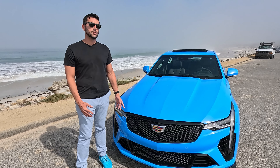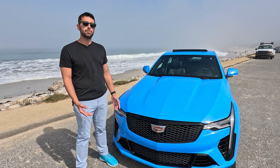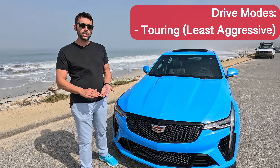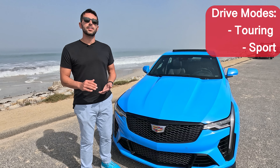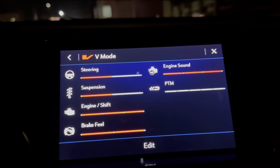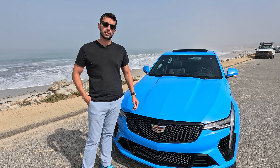You essentially have three different driving modes and one custom mode. Going in aggressiveness, you have the least aggressive at touring, moving up to sport, and then ultimately track mode. The different settings affected by those modes are your throttle mapping, the responsiveness of both your steering and brake feel, the loudness of the active exhaust, and how soft or firm the magnetic dampening for the suspension is going to be.